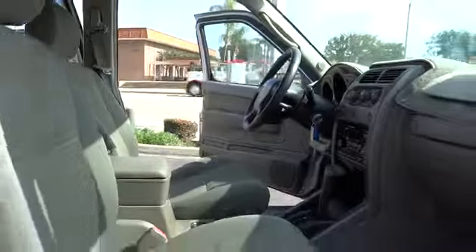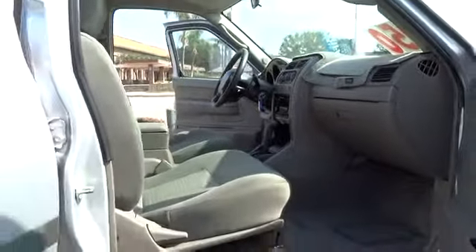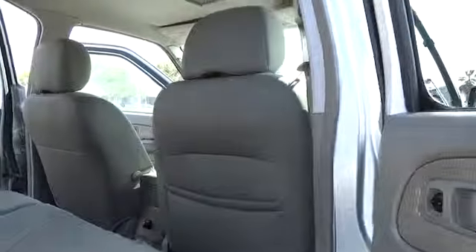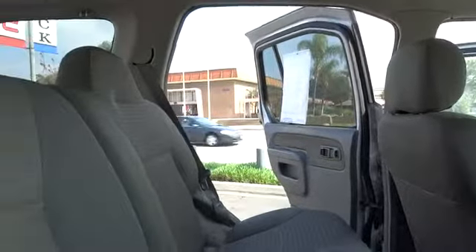Power steering, cruise control, AM-FM stereo radio, premium sound, power door locks, power windows, fog lights, security package, rear window defroster, child safety rear door locks, cargo organizer.